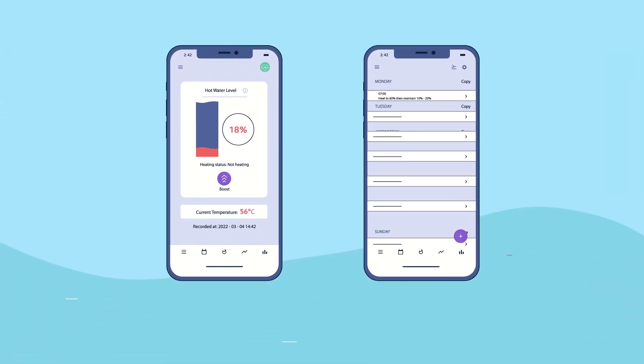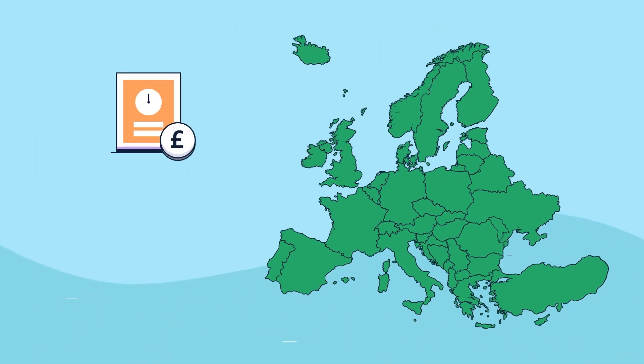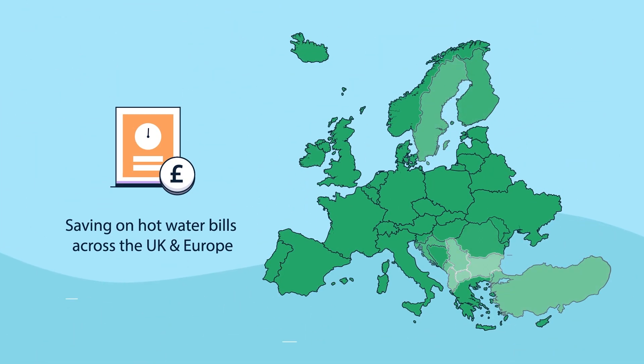And machine learning heats at the optimal times using smart tariffs, saving the home a significant amount on their hot water bills across the UK and Europe.